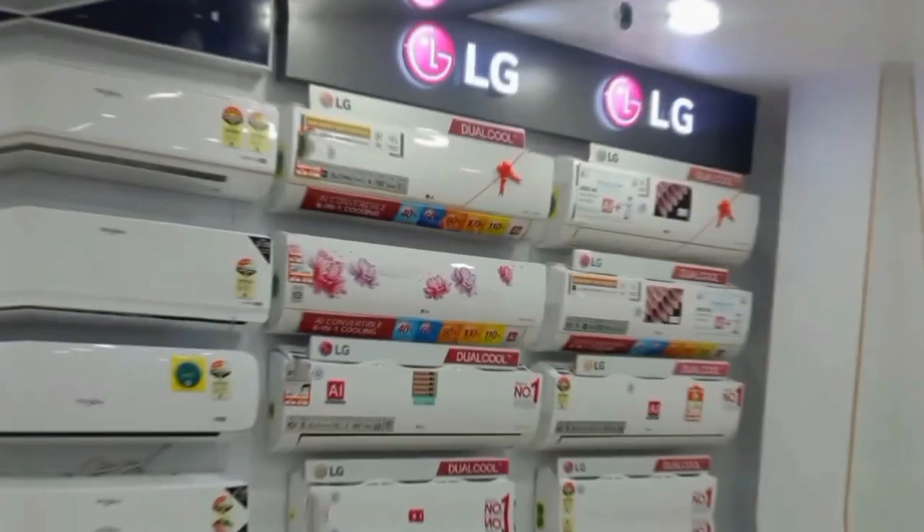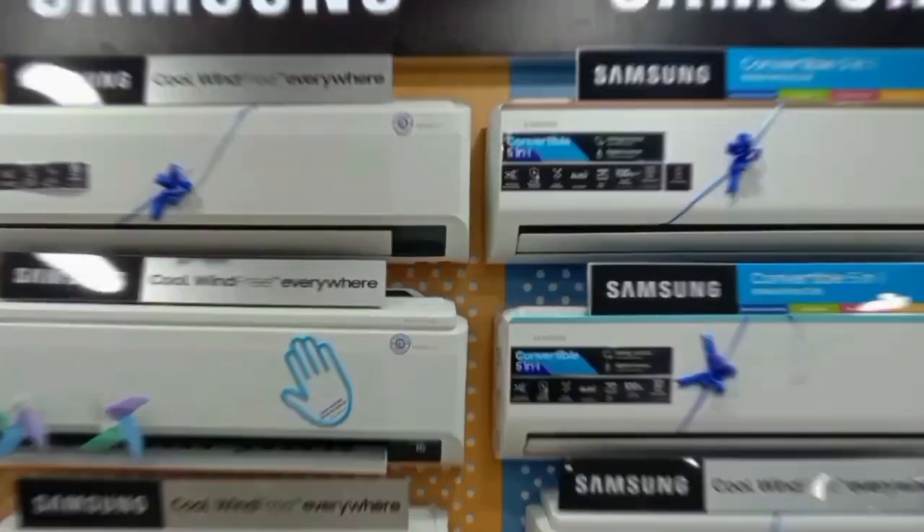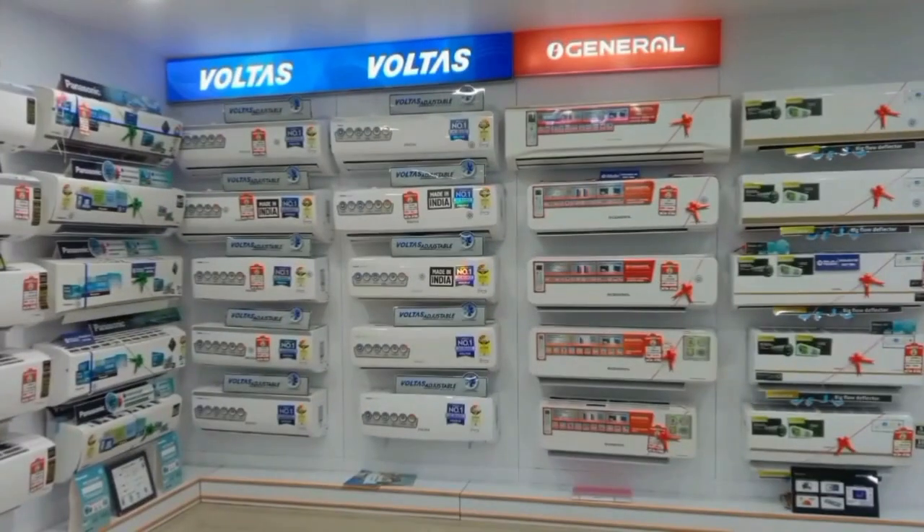Hello everyone. In India, the top 5 AC brands will get started. Number 1 is Panasonic. Number 2, Daikin. Number 3, Blue Star. Number 4, LG. Number 5, Samsung.